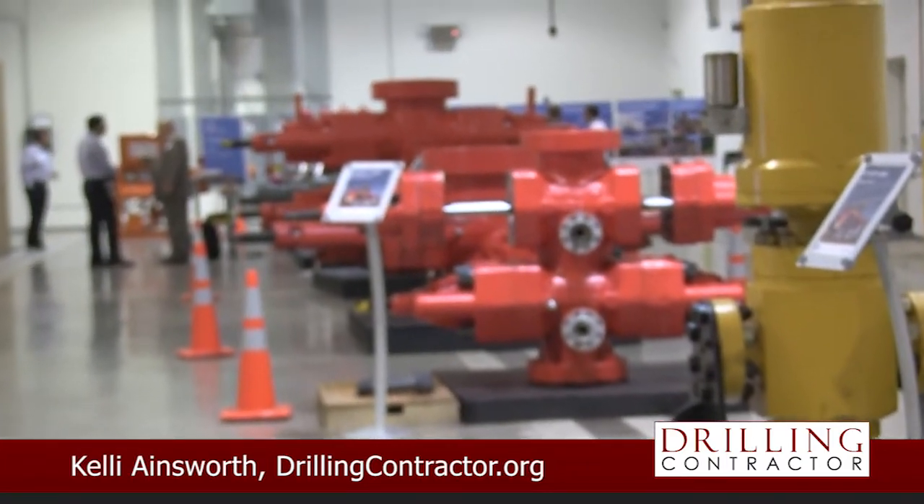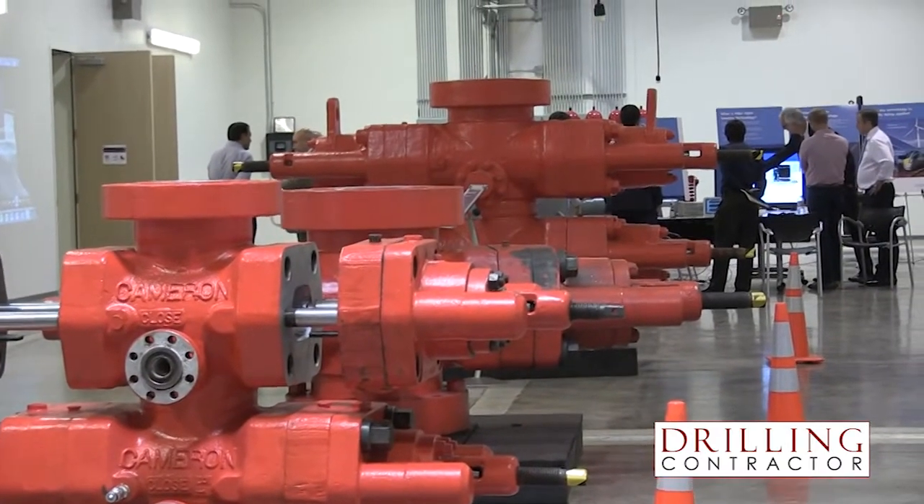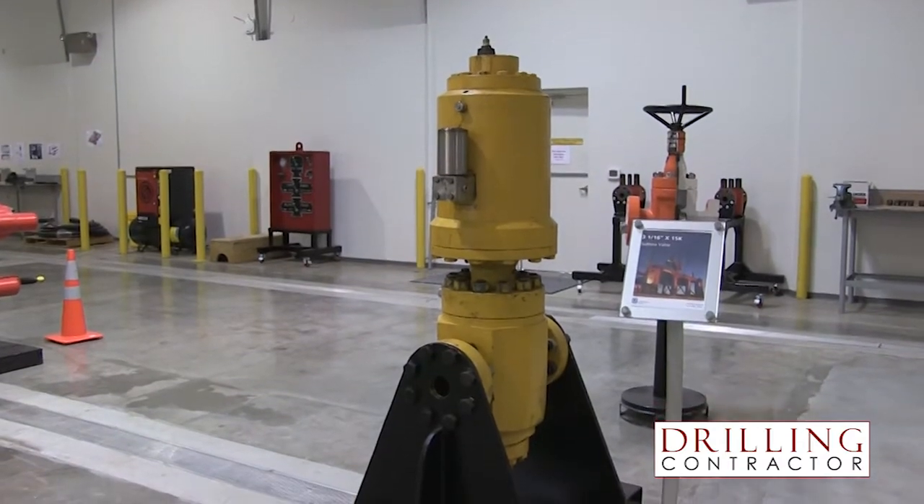Lloyd's Register currently has four BOP risk models deployed in the Gulf of Mexico and is working to make the technology real-time, exploring ways to bring this methodology to other offshore drilling systems.